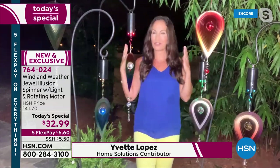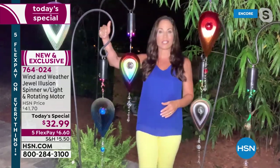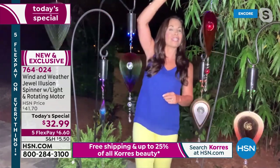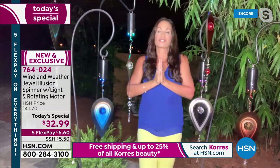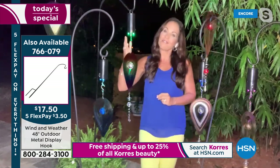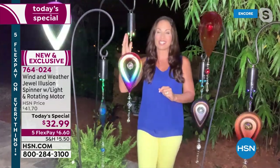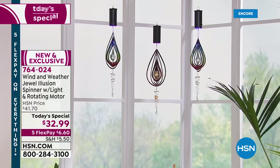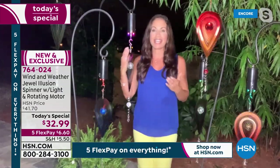surrounded by all these beautiful crystals. These can go anywhere. You see some hanging from a shepherd's hook. I have one hanging from an umbrella, one hanging from the branch of a bamboo tree. And then you can put them inside because of that motor. Wind & Weather brings us so many unique and distinctive pieces. I love that they added the motor with LED changing lights. Because if you don't have any wind — right now I'm outside and there is no breeze at all — they will continue to spin and spin for you.